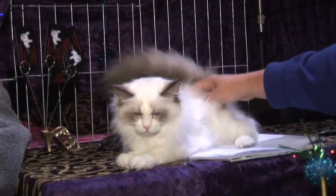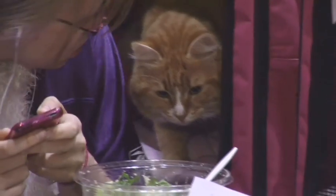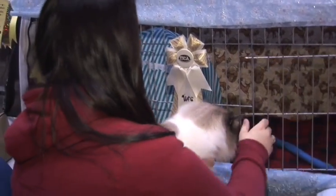Ring 4 has a second call for kittens number 7 through 18. Household pet kittens, there's money for you in ring 2.